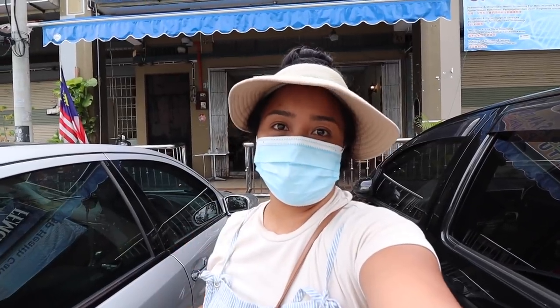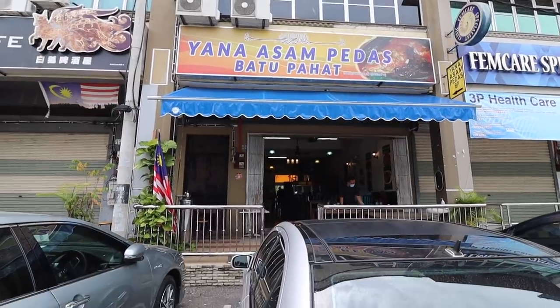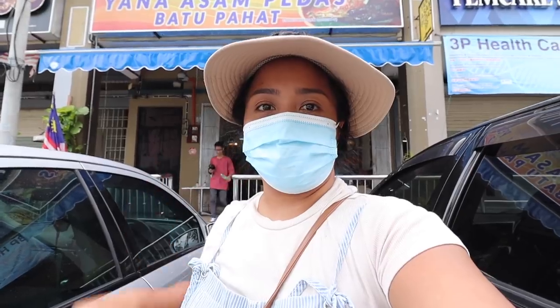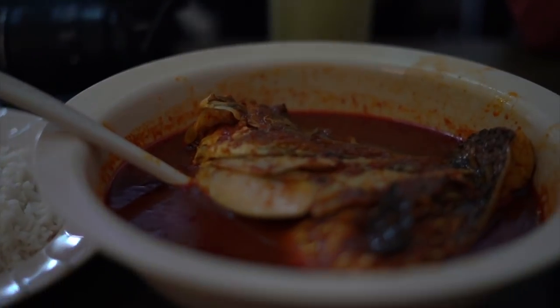We're here at our second stop of the day — Asam Pedas. Here in Batu Pahat, this is Yana Asam Pedas. Our initial Asam Pedas plan fell through because they already ran out of fish, so this is our second choice. Asam Pedas is a Johor specialty, as well as a few other parts of Malaysia. We've had it before and even cooked it in KL, but this is actually our first time having it in Johor.